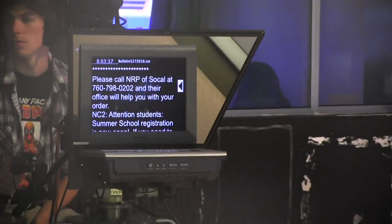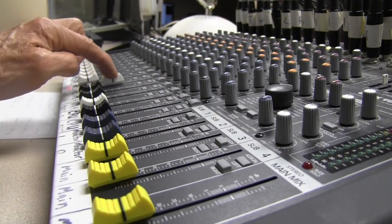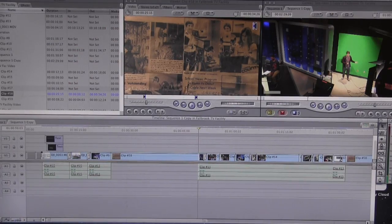We currently produce a morning bulletin and various other informational videos for different entities on campus. The curriculum includes TV studio operation, principles of TV production, and video editing.